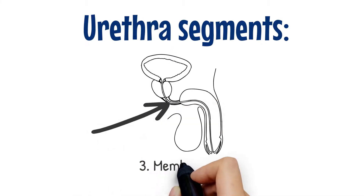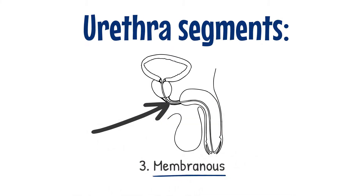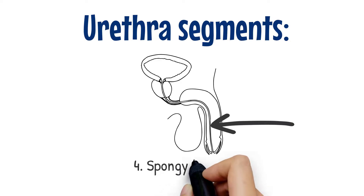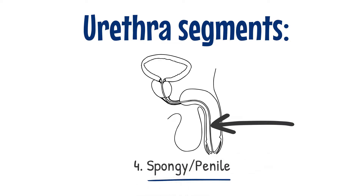The membranous urethra is the intermediate part of the urethra that connects the prostatic urethra to the penile urethra. The spongy urethra, or penile urethra, is the portion of the urethra that traverses the penis.